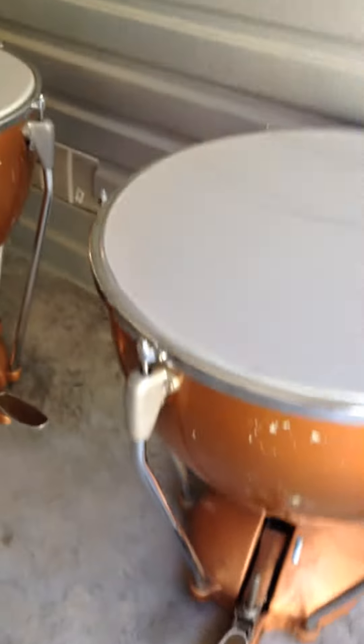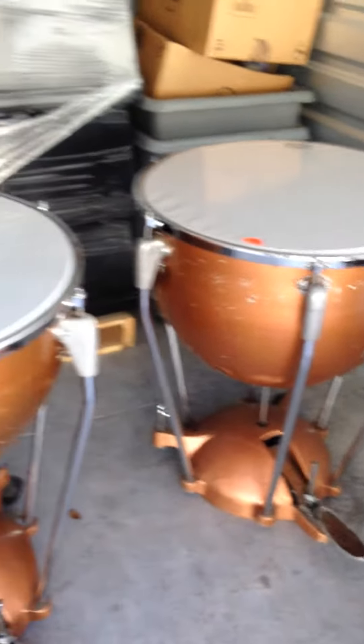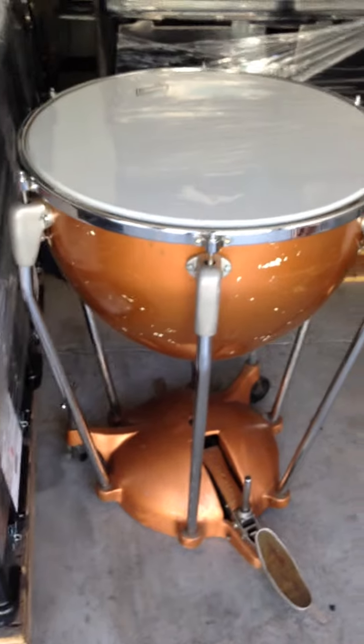This is better just to get a video of this kind of stuff. These are the Timpani, if I'm even saying that right. Purchased at auction from one of the school boards.